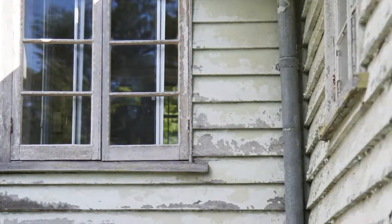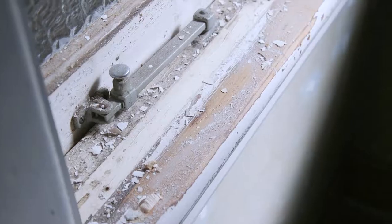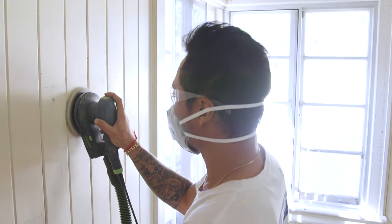Hey guys, Taz here from Qpaint. We're doing this awesome house reno here at Yoronga. It's an old Queenslander. As you can see there's a ton of preparation of the VJ walls, doors and frames and skirts and over 50 casement windows we'll be working on for the next couple of weeks.